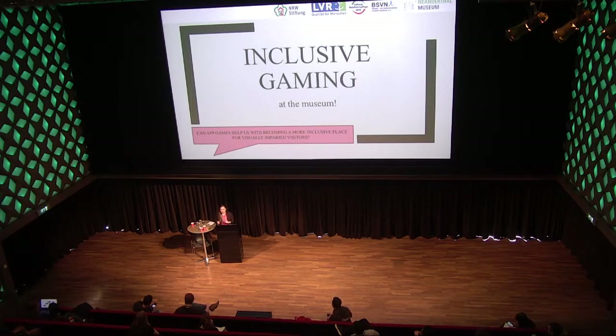I must warn you: this project I'm going to present in the next 15 minutes is a new project, a fresh project, a project that hasn't started yet. We're going to start in January next year, so I can only present our ideas and the concepts we have for this project.